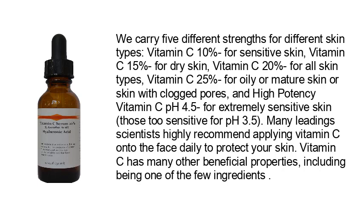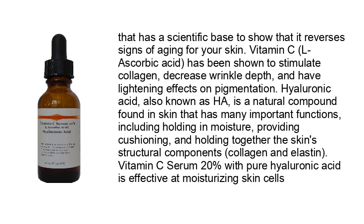Many leading scientists highly recommend applying vitamin C onto the face daily to protect your skin. Vitamin C has many beneficial properties, including being one of the few ingredients with a scientific base showing it reverses signs of aging. Vitamin C L-ascorbic acid has been shown to stimulate collagen, decrease wrinkle depth, and have lightening effects on pigmentation. Hyaluronic acid, also known as HA, is a natural compound found in skin that holds in moisture, provides cushioning, and holds together the skin's structural components: collagen and elastin.